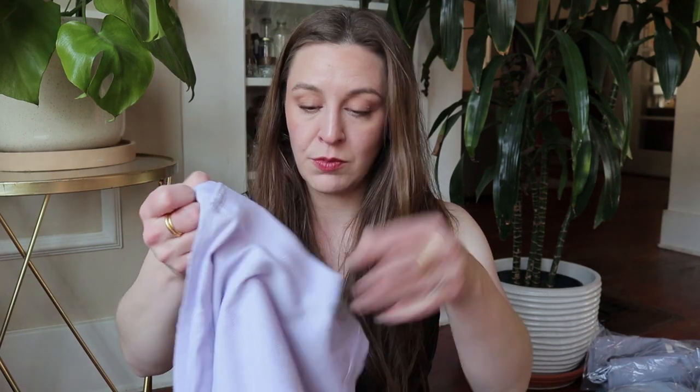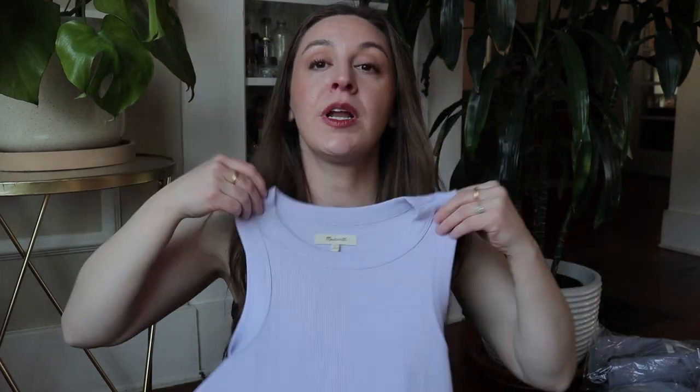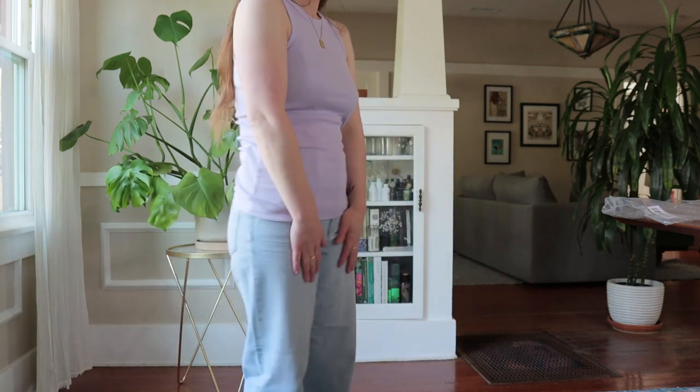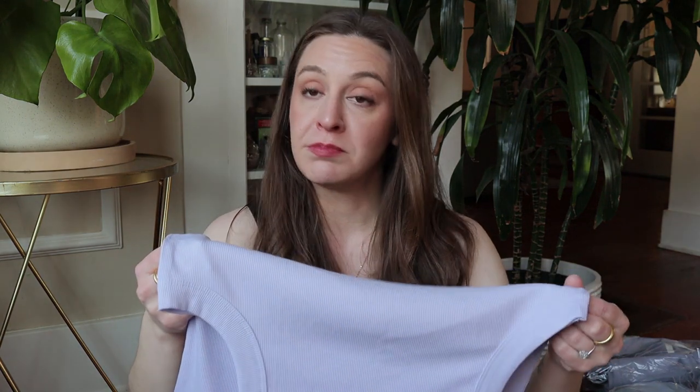This is another tank top in that super popular cut right now, in a pretty lavender shade — not quite the same as the jumpsuit. I thought this could be really pretty and it's a nice cut, but it's really not something you can get away with wearing most bras. You need something smoother or just embrace the no-bra look. It's also super long — if you are not too long in the torso this is too long. So this is a no — it doesn't look great on me.